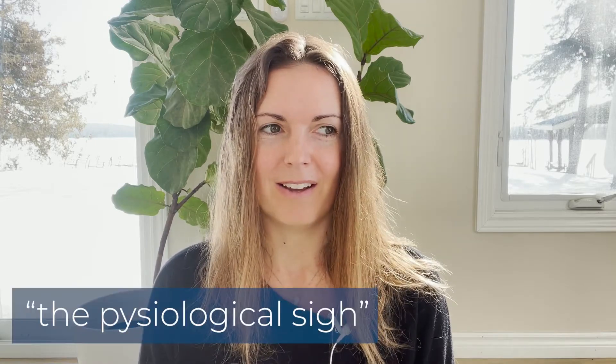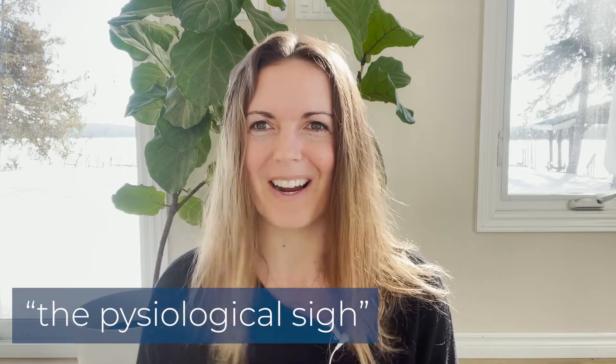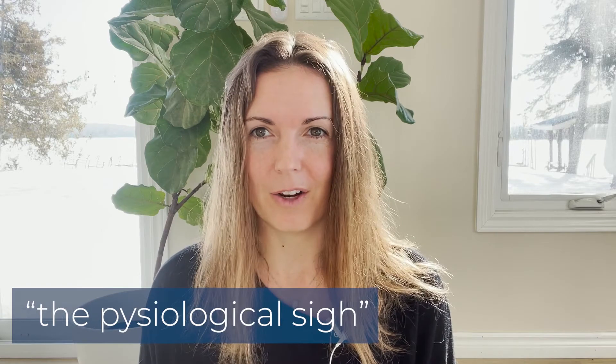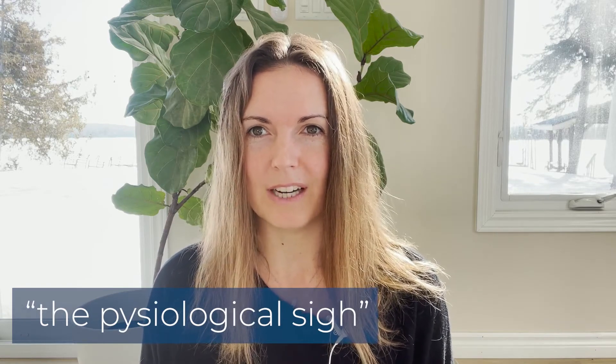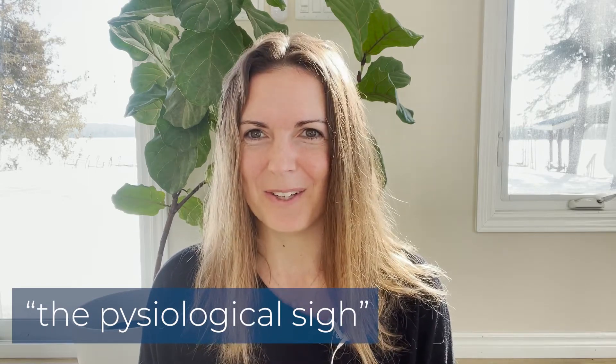Essentially this breath is a natural mechanism. There's a nerve in the neck, and what happens is — even when people sob, or even when I notice my baby sleeping, or my dog sleeping — there's this sort of natural breath that occurs. It can happen involuntarily, and it can happen with pets when they're sleeping.